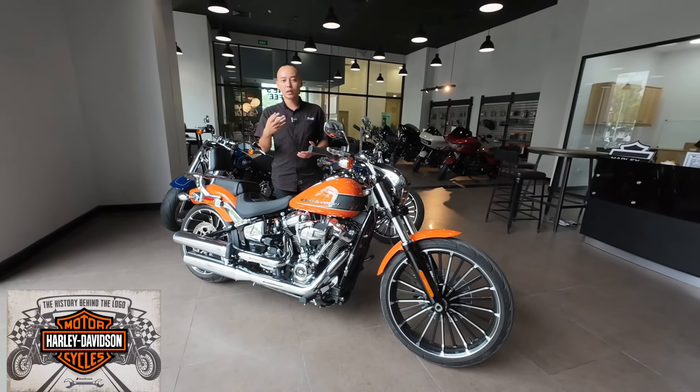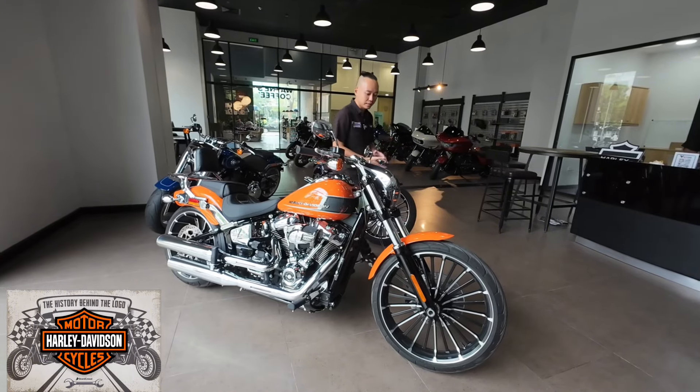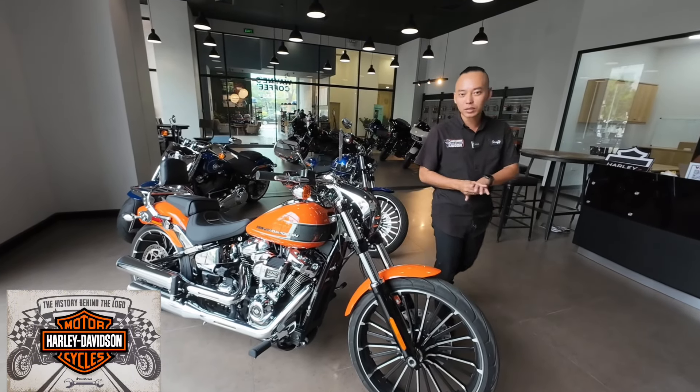Xe hiện đang được trưng bày tại Harley Davidson quận 7, Phú Mỹ Hưng, số 3 Nguyễn Lương Bằng. Bây giờ mình sẽ đi sâu và giới thiệu chi tiết về chiếc xe này cho mọi người.